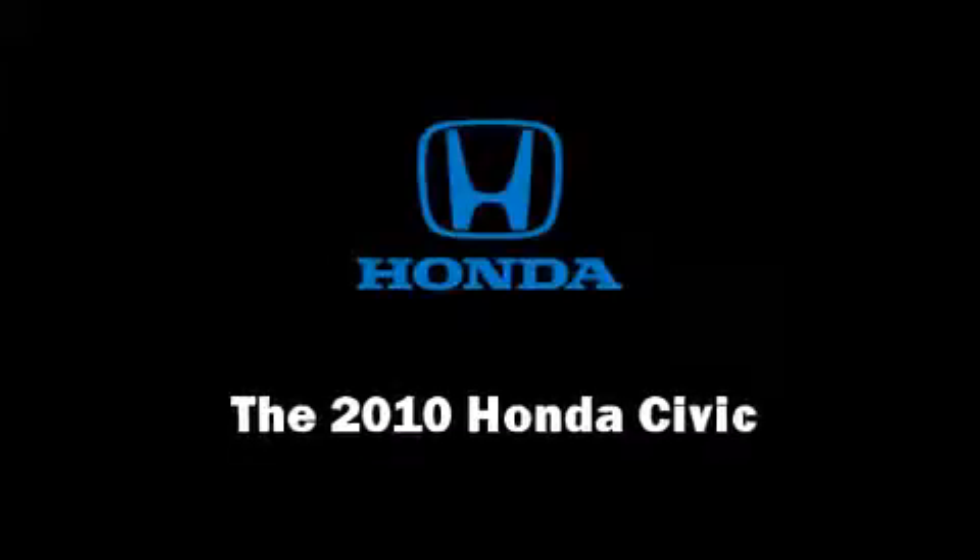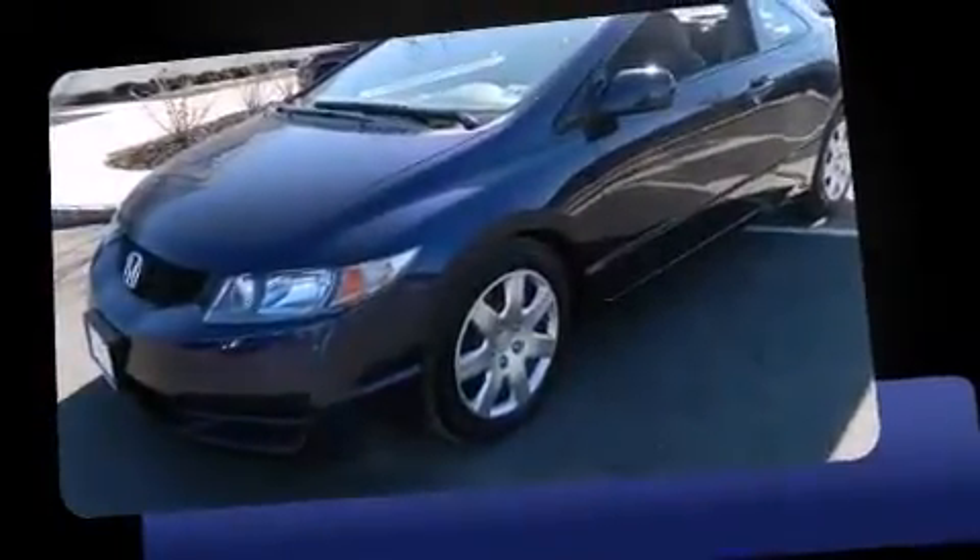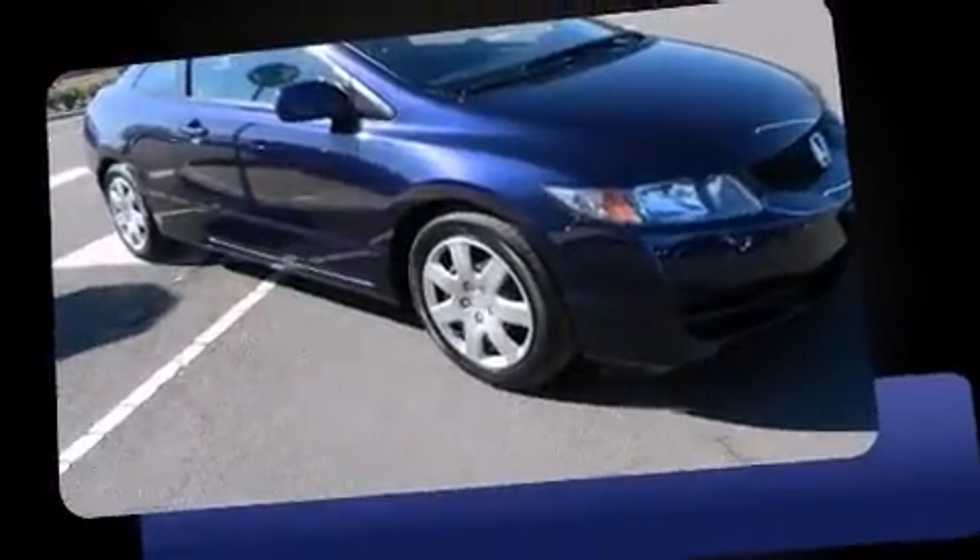Discerning drivers will appreciate the 2010 Honda Civic. With fewer than 15,000 miles on the odometer, this model challenges small car competitors, regardless of price and class.